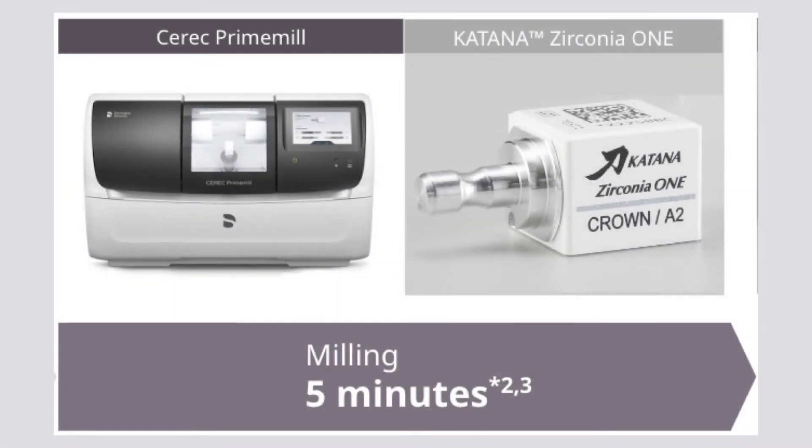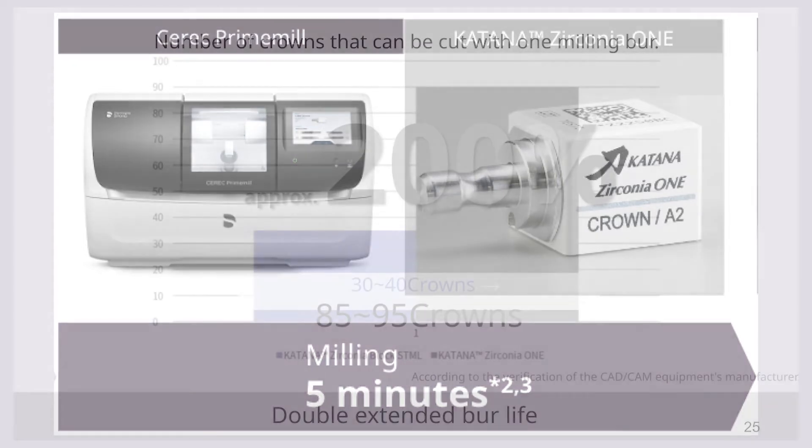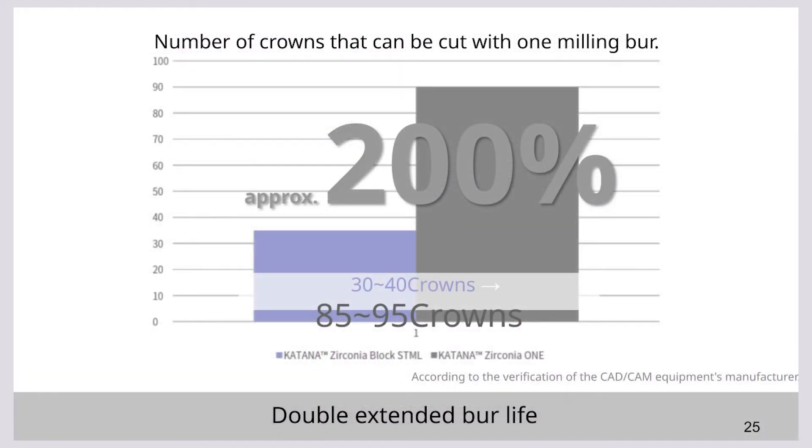The Katana Zirconia 1 block can be dry milled super-fast in your Primemill in under five minutes. It's also kinder on the burrs because the green state is softer. Even compared to the previous iteration, it's almost doubling the burr life.